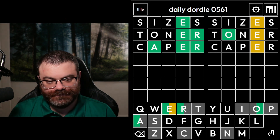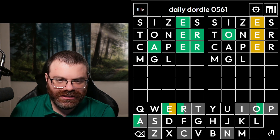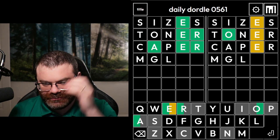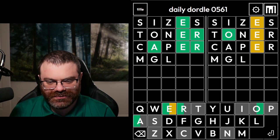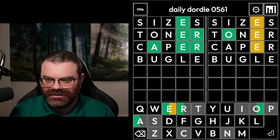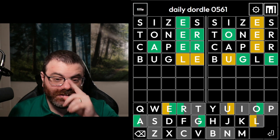I think we might want to do a filler to find out what these other letters are. I think we want to get an M, a G, an L. I'm actually thinking about doing bugle, which I hope is L-E because I want to try the E at the end on the right word. Wow, that helped the right word. And also I got an L on the left word.